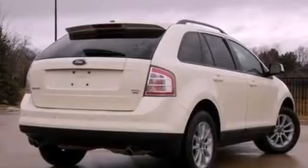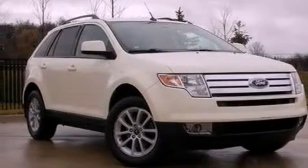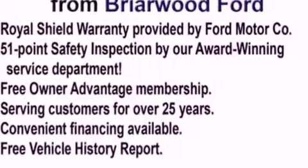Its top features include a navigation system, heated front seats, a low tire pressure indicator, a rear seat DVD entertainment center, Cirrus satellite radio, and traction control and stability control systems.